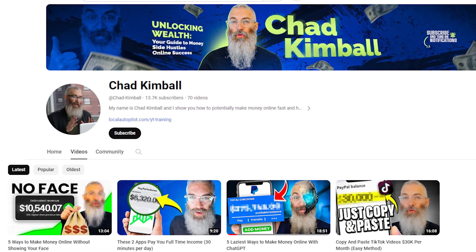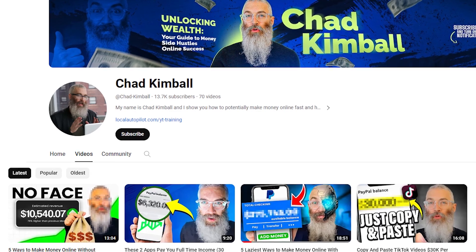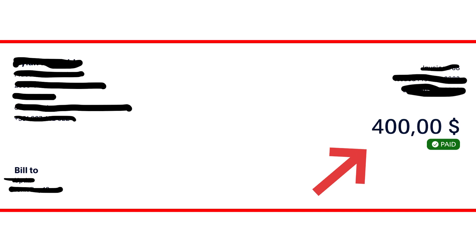In fact, I actually did this multiple times on this very YouTube channel that you're on. And if you've followed me for a while, you probably watched videos where I actually did this exact thing and you didn't even realize it. You can see on my screen right here the actual proof of the money made using this.